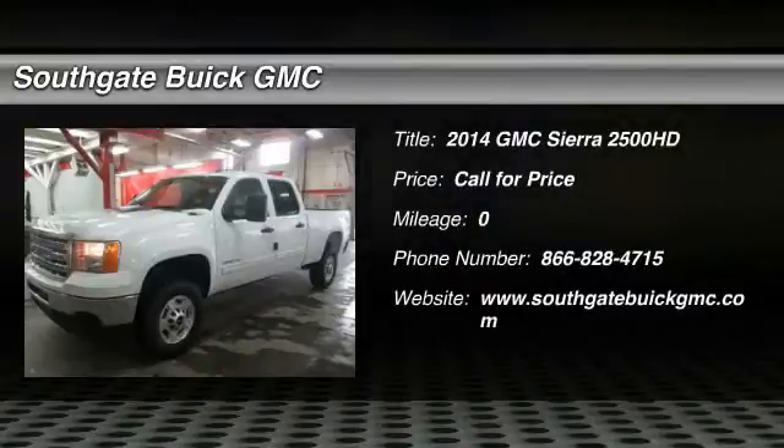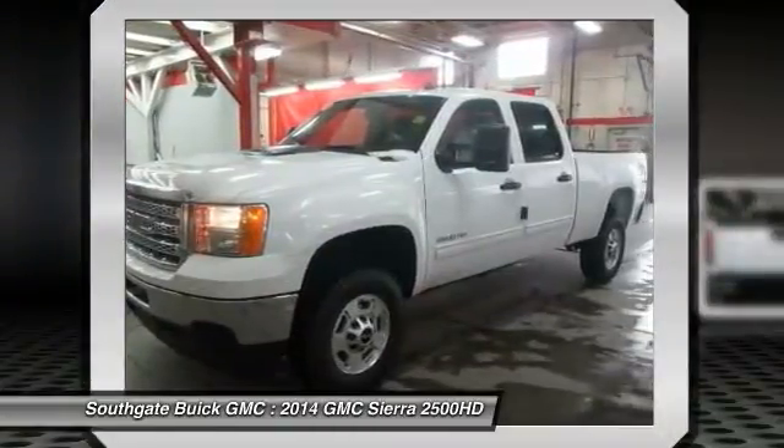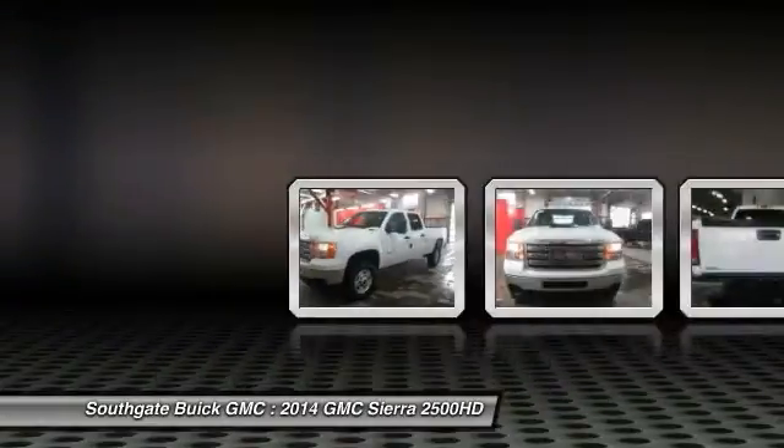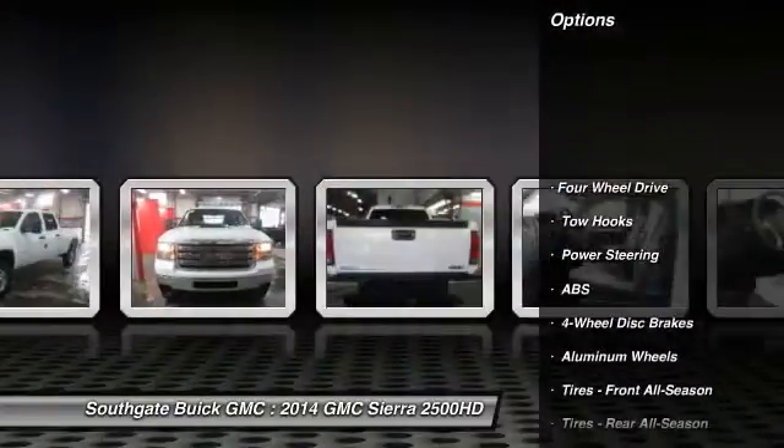The 2014 GMC Sierra 2500 HD. The GMC Sierra 2500 HD has all your workhorse basics covered. No worries here. Here are some of this vehicle's great options.